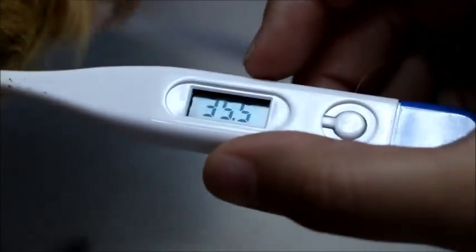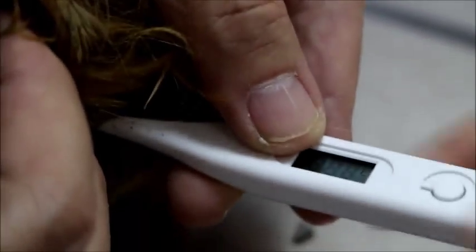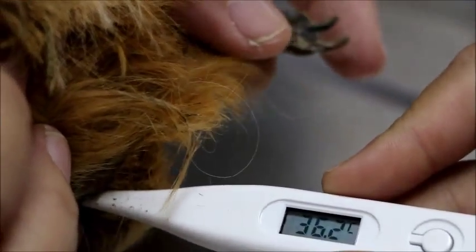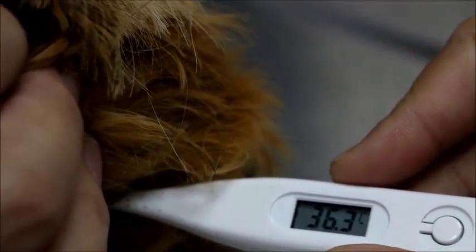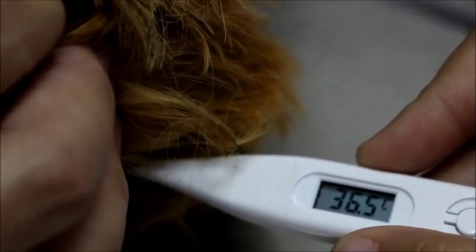I only noticed that he's suddenly so still. Because usually when we go near him, he will run. So he has actually no appetite. I checked his nostril — it's not wet. Unlike the other one, Fluffy, who died last year. That one died of respiratory tract issues.